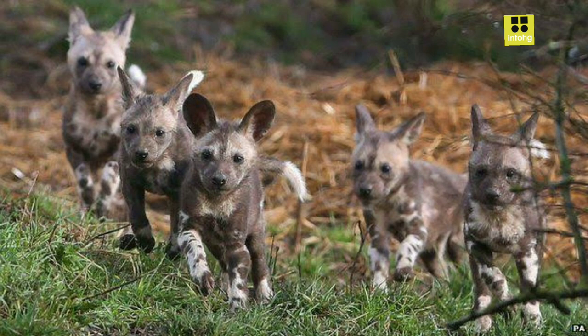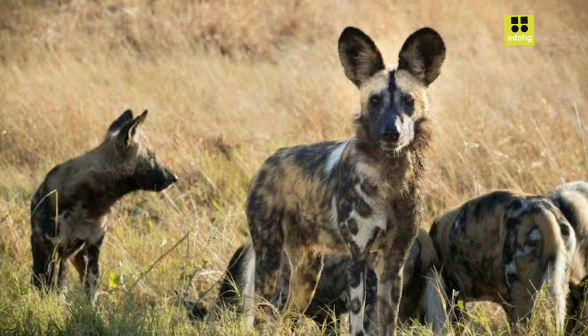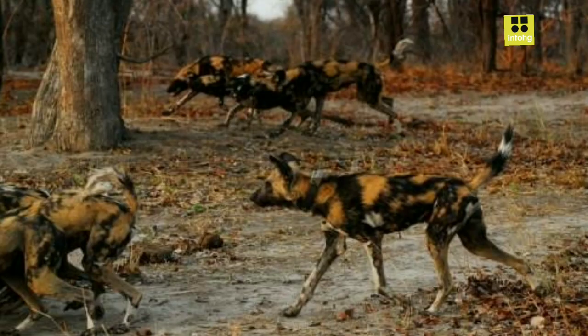Living in tightly knit packs, these dogs are excellent hunters, relying on cooperation and communication to catch their prey. Their pack structure is a crucial aspect of their survival, as it enables them to bring down larger prey, such as antelopes and wildebeests, which they couldn't tackle alone. The hunting tactics involve relentless pursuit, stamina, and strategic teamwork.